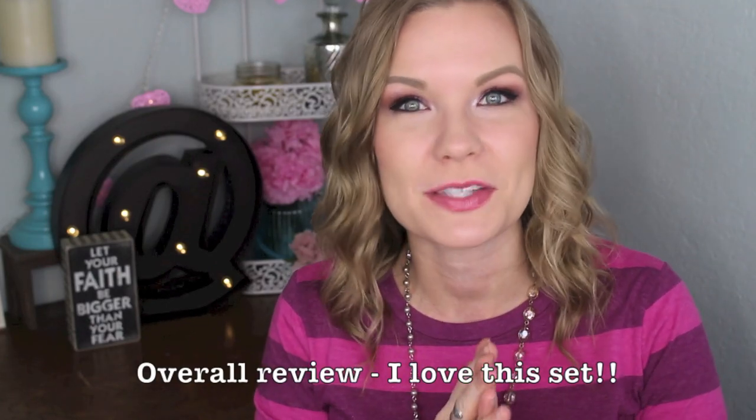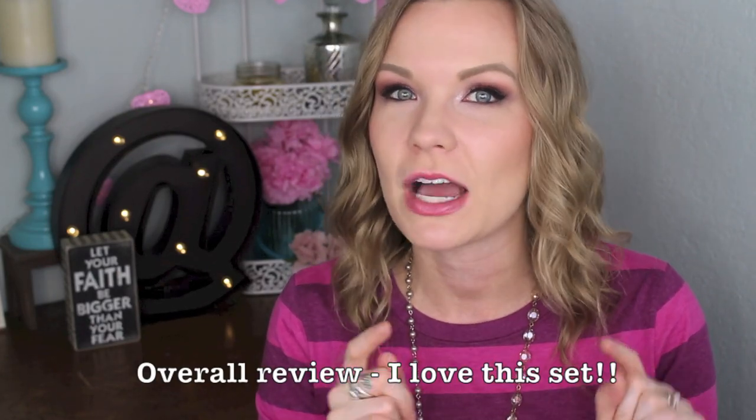That wraps up this little show-and-tell! I hope this video was helpful. I'll list the price and link the set in the description as soon as it's available. If you have any questions, just ask — I'm happy to answer. Please subscribe to my channel if you're not already, and I'll see you in my next video. Bye!